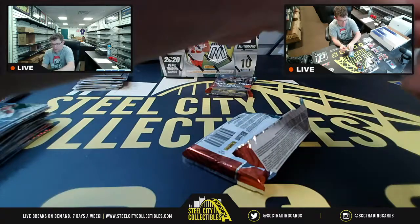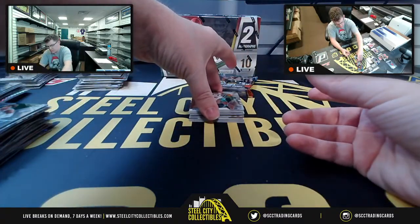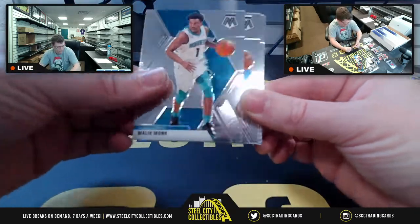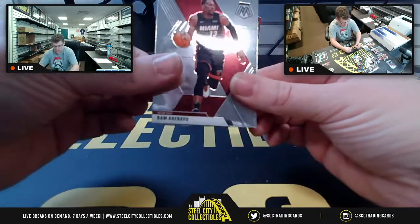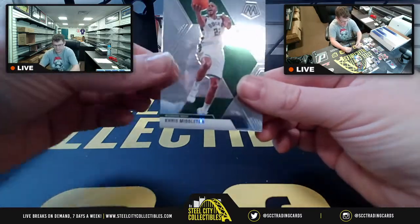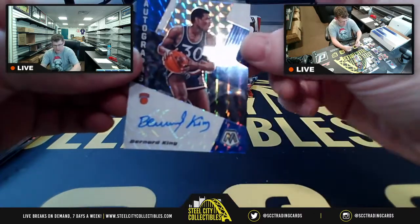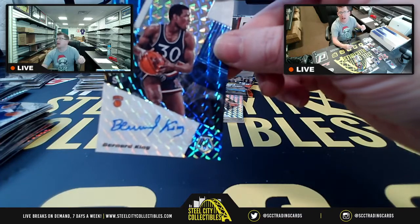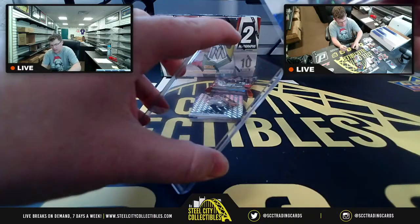Malik Monk, Richardson, Collins, Kyle Kuzma, Chris Middleton. Basketball has not been great to me. We're going to get Bernard King for the Atlantic division — Atlantic going to Michael C. So Michael C. with the Atlantic on the Bernard King autograph.